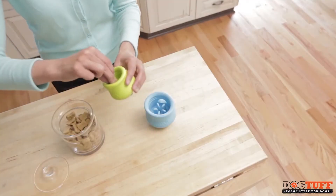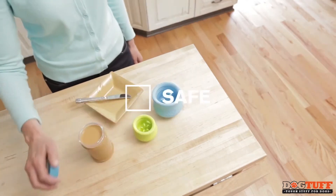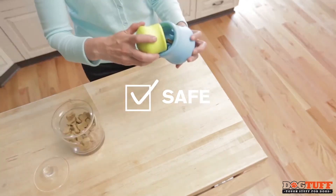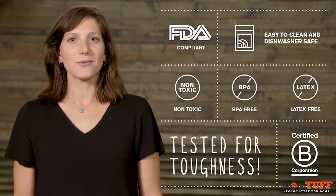Dog's best friend loves Topple because they can increase the challenge by putting two together, and it's safe. But what makes a dog toy safe? Woof is right — we check a lot of boxes to make sure it's certified safe before it's ready for play.